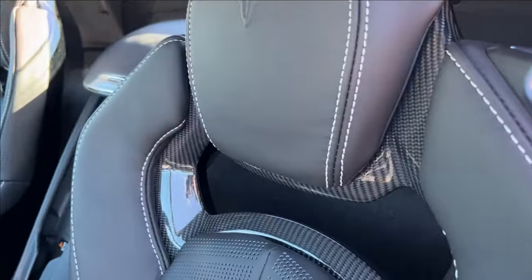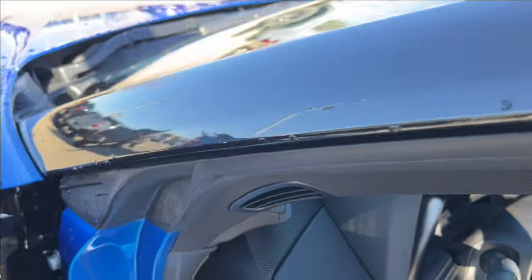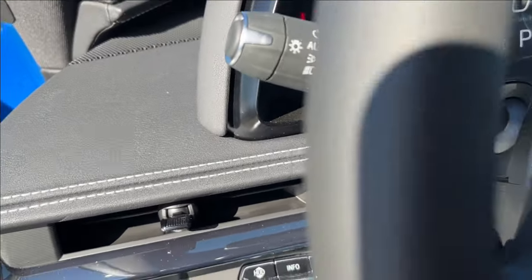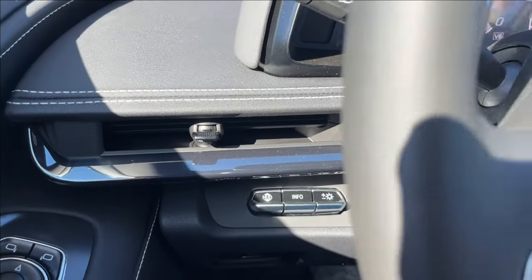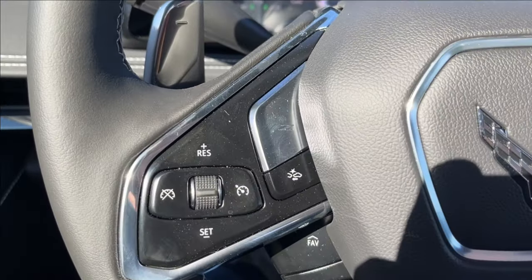You're also going to have your seat memory. Moving on to the seats, you're going to have these Chevrolet seats with carbon fiber, heated and ventilated — super comfortable, just absolutely beautiful. On the left side you're going to have your vents and your heads-up display controls.